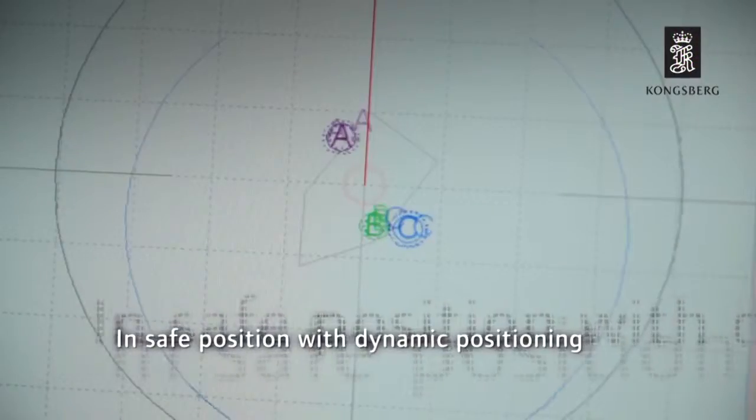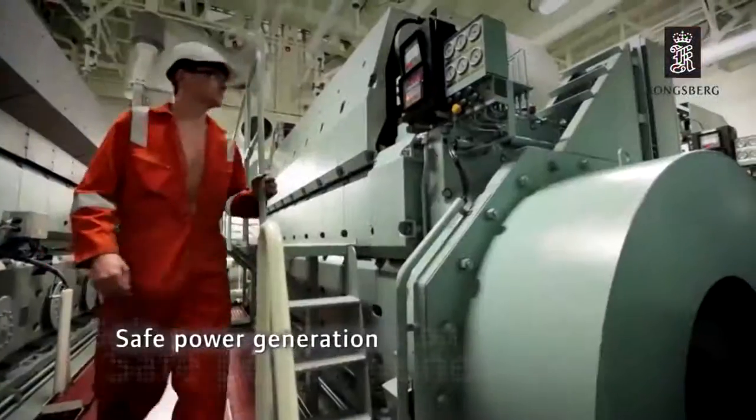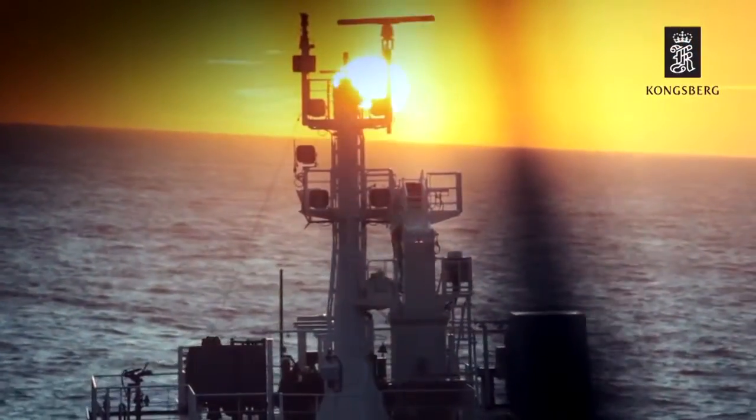From dynamic positioning systems to integrated solutions that help protect the environment, Kongsberg Maritime offers the full picture for maritime operations. With Kongsberg, you get extreme performance for extreme conditions.